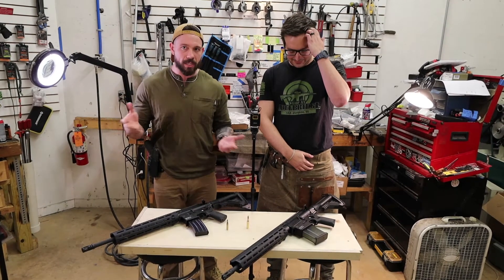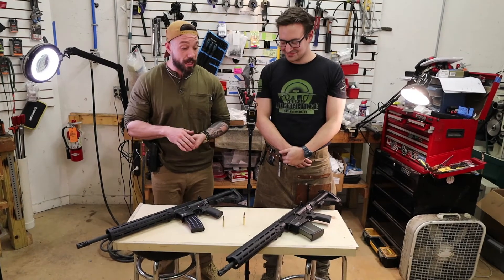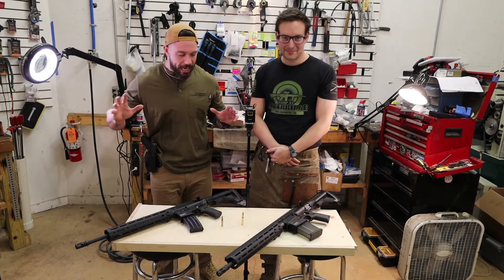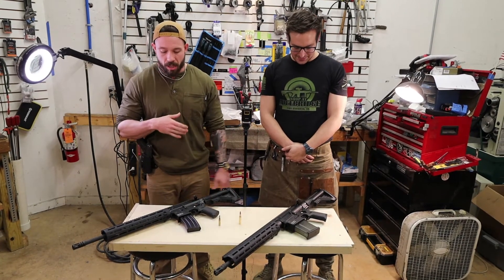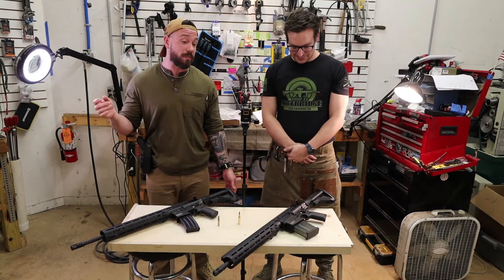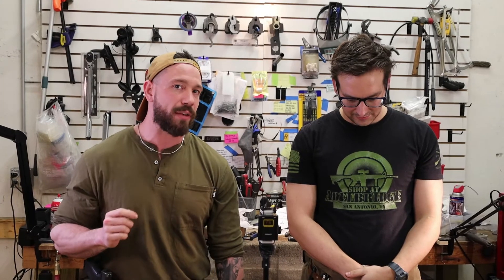Those are our thoughts on the primary differences between these calibers. We picked the HK platform because both came in as a pair and they're as closely related as any two guns can be at different calibers. Both are available at Adleridge. Come see us at 7080 San Pedro Avenue — open Monday through Friday until 7 p.m., Saturday until 5, and every day starting at 10 a.m. Comment below what you want to see next.